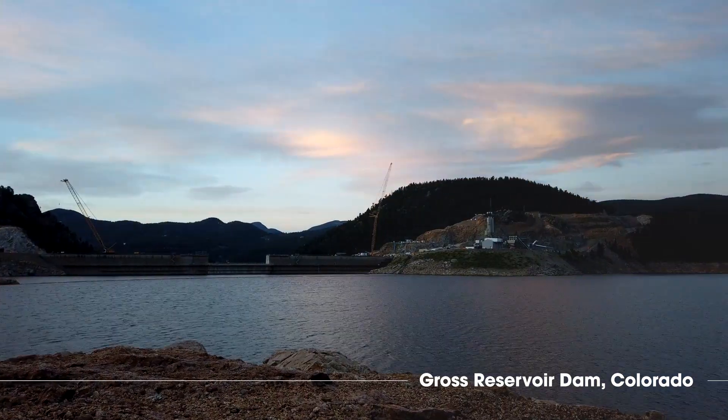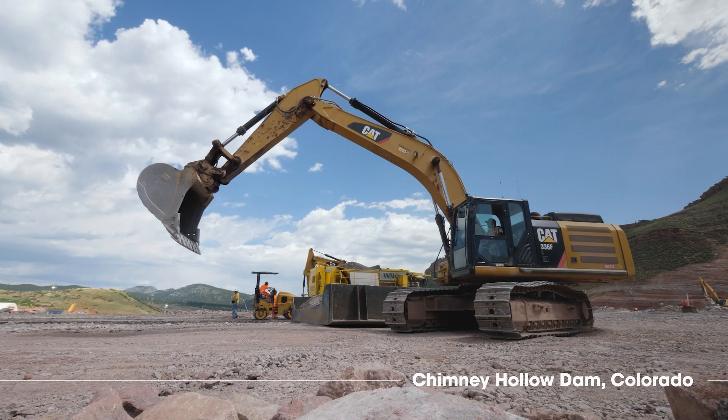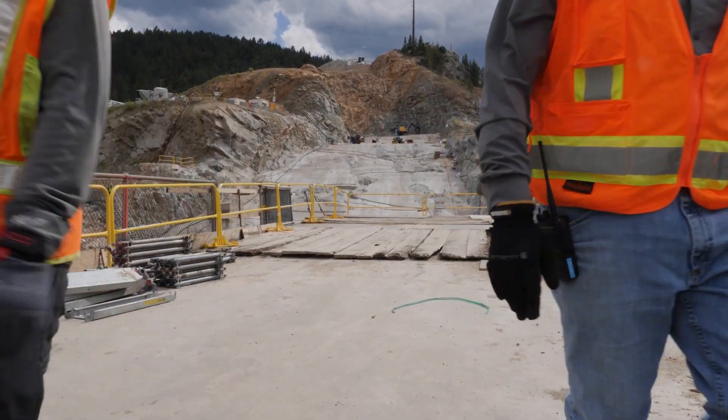I think they work on some really cool, world-class projects — the top engineering projects you could ever imagine are what we get to work on, like Gross Reservoir and Chimney Hollow Dam, and that's in our backyard here. I get mentored by people such as Mike Rogers, who's the dam practice leader at Stantec and was the former iCOLD president when we were up at Gross.